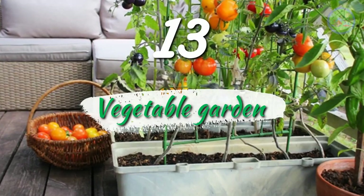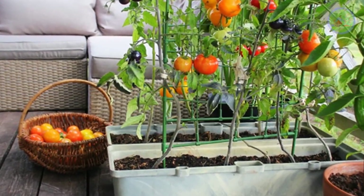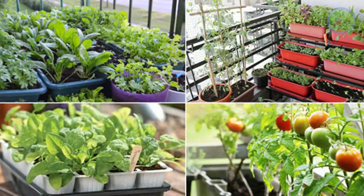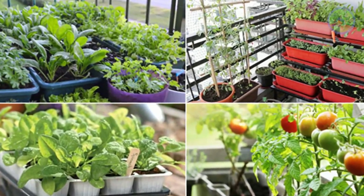Number 13: Vegetable Garden. Buy plastic baskets and grow vegetables like chilies, tomatoes, peas, brinjals, onion, garlic, ginger, lettuce, spinach, cauliflower, etc. Use cocopit and wood dust to keep the containers lightweight.